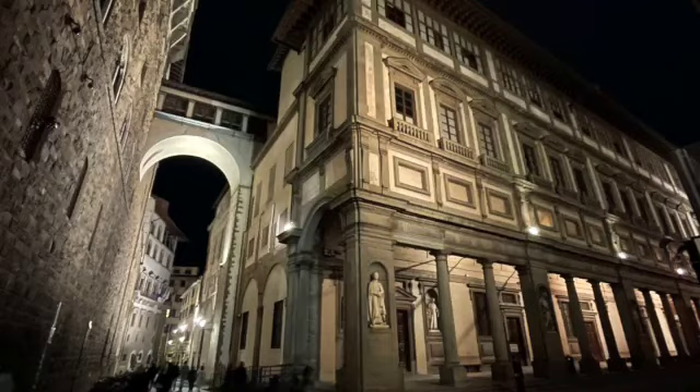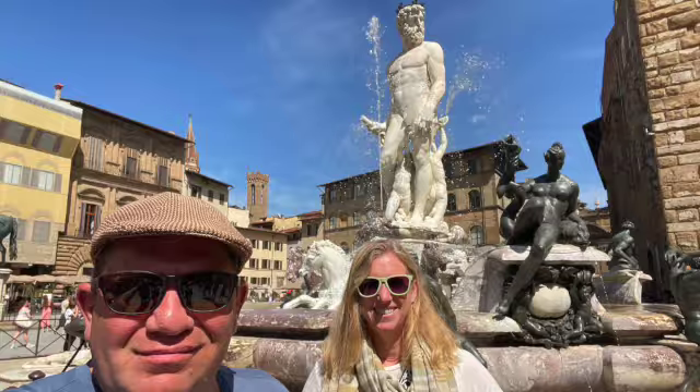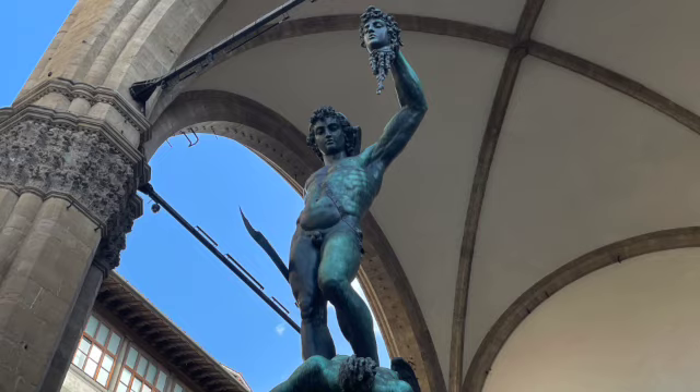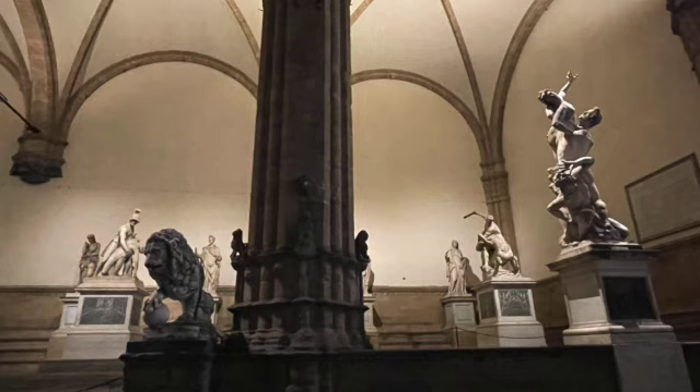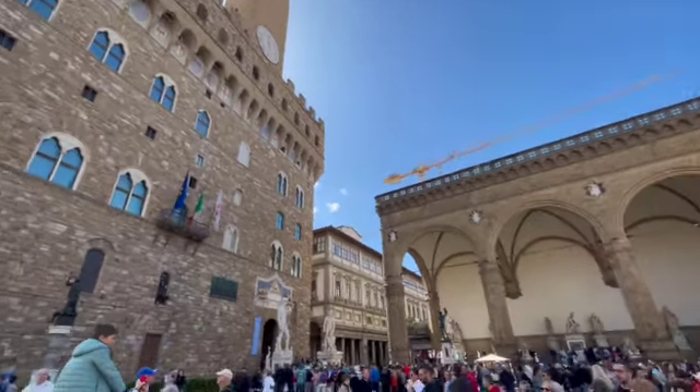Piazza della Signoria — this place is buzzing with history. You'll find incredible statues here, including a replica of Michelangelo's David. And the Loggia de Lanzi? It's like an open-air museum with some of the coolest sculptures we've ever seen.